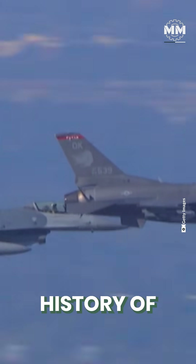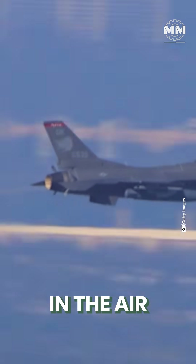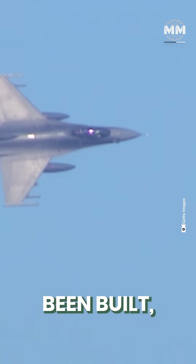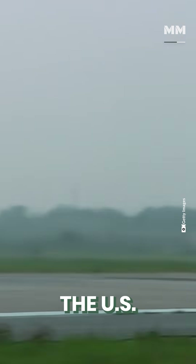The operational history of the F-16 is extensive, with the aircraft serving in the air forces of 25 countries. Over 4,600 units have been built, and as of 2025, more than 800 F-16s remain in service with the US Air Force.